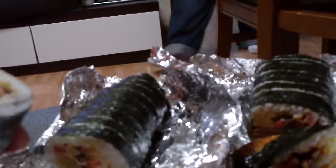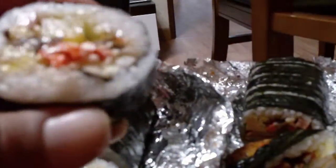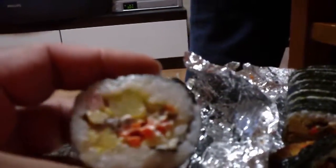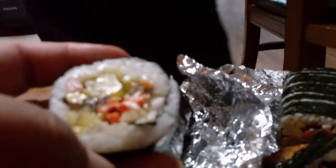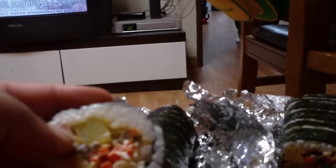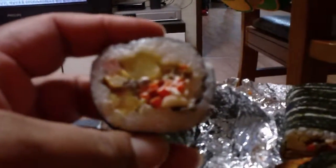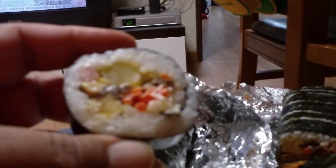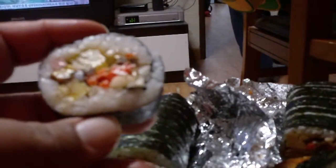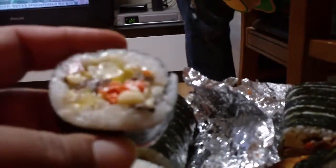This is my second favorite — salad kimbap. It has danmuji, that square piece you can see, some vegetables, carrots, apples, egg, and ham. It's kind of like a Waldorf salad inside kimbap. Sometimes you can find it with nuts and apples, but most of the time it just has apples.